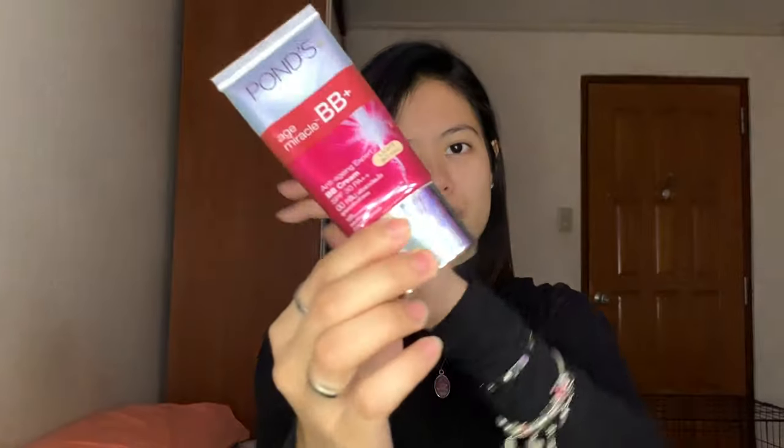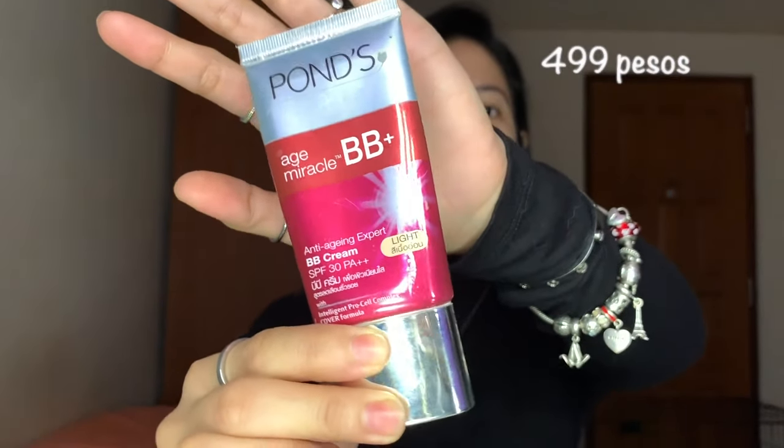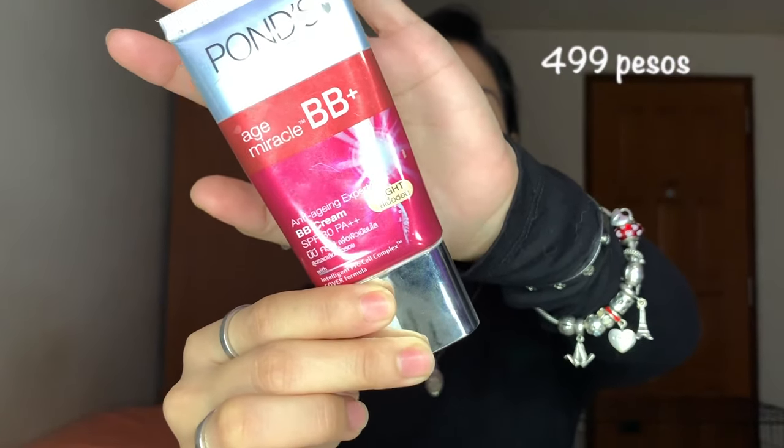Ito hindi talaga tumawawala sa makeup kit ko. I'm not really a foundation type girl. I use this — Ponds BB Cream, H Miracle. Focus on the under eye. And I'm done with my base.